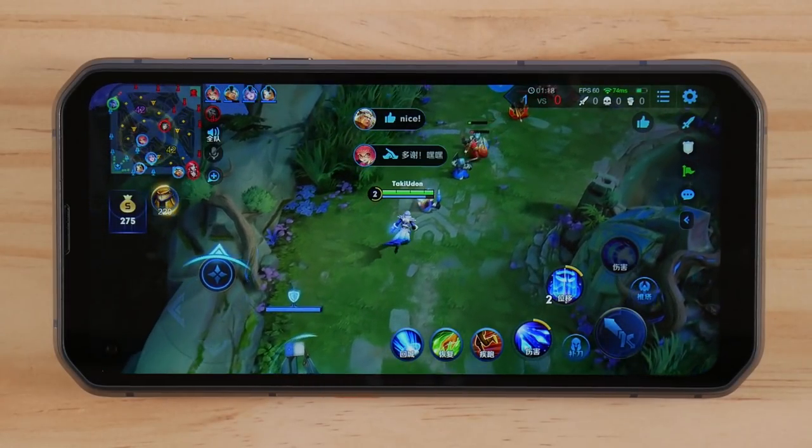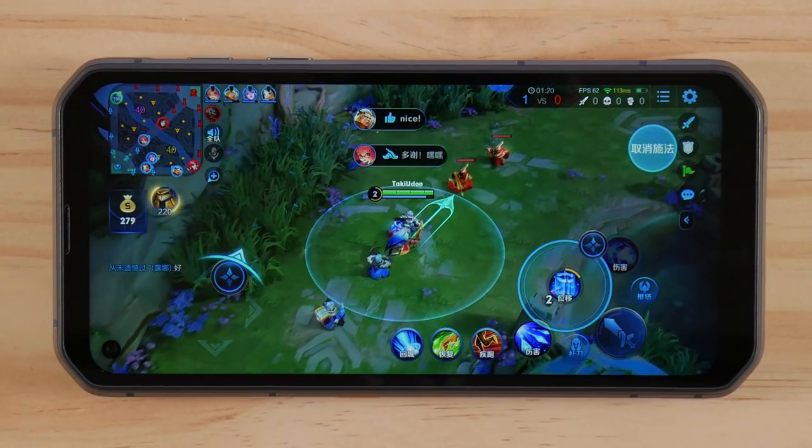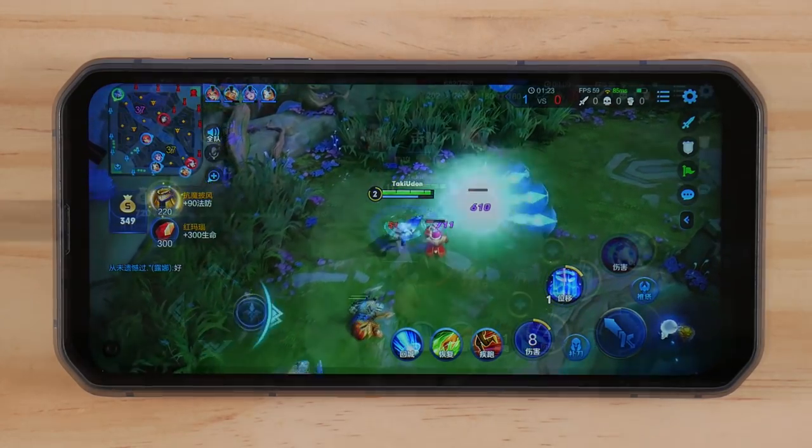I want to start off first by taking a look at the Android gaming performance on the 6000 Pro using a collection of popular games.